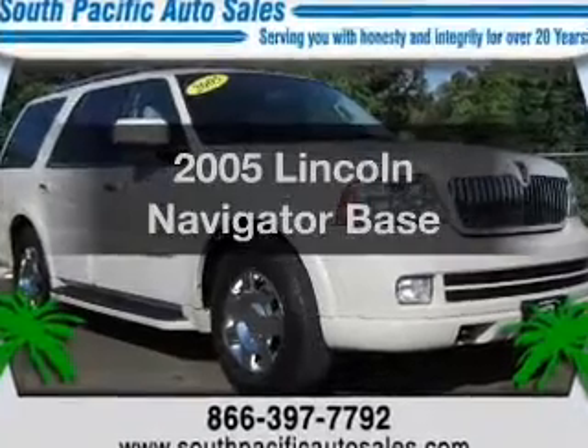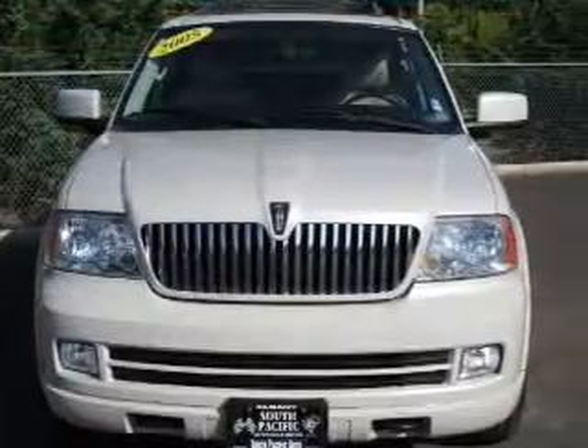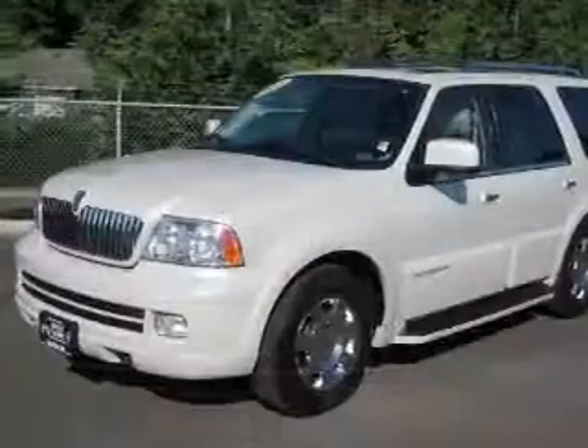Introducing the 2005 Lincoln Navigator. This is the set of wheels you've been looking for, with a powerful 8-cylinder engine connected to a smooth-shifting 6-speed automatic transmission.